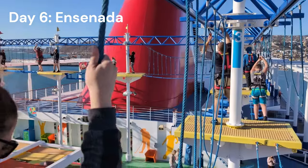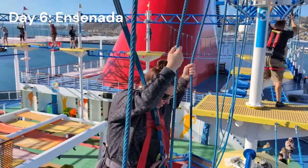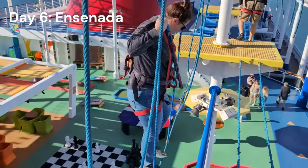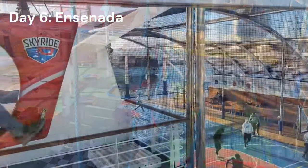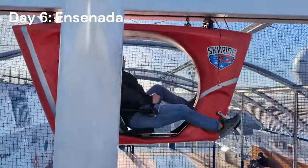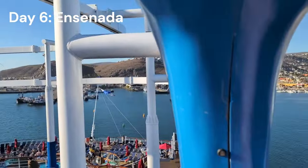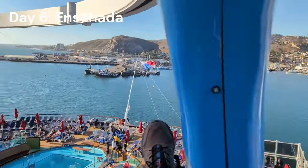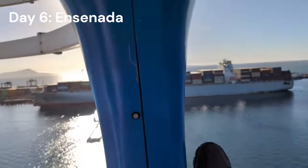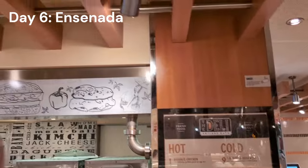Back on deck we did the ropes course while it wasn't too crowded. We love the ropes courses on Carnival ships — it's a challenge, and they do close down if it's too windy at sea. This ship also has the Sky Ride, a bicycle-at-sea contraption — like a roller coaster you're powering yourself, hanging out over the sea. The line looks long but goes pretty fast. Definitely a thrill, especially overhanging the water. Then we headed to the deli for a quick snack — deli can be hit or miss but this time was pretty good.